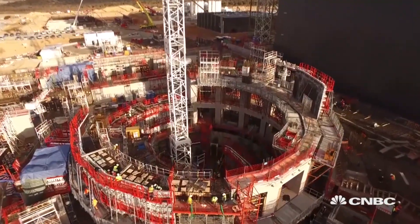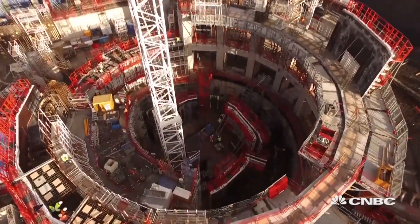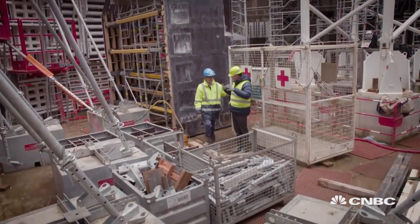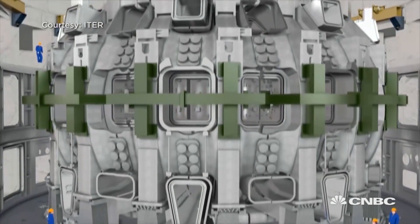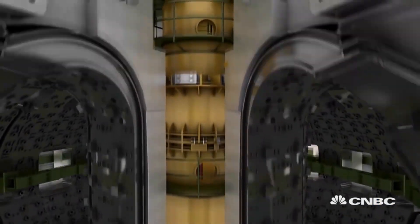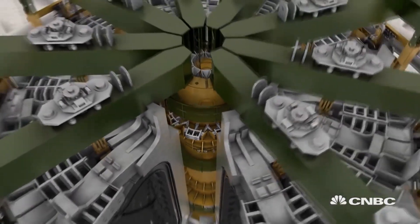The billions of dollars already spent, the whole project here in the south of France — this is the exact centre of the Tokamak, of the whole ITER project, of the whole hope for fusion. Here we are at the centre, located on the main basemat, which is rested on the anti-seismic bearings. At this area, this would be the axial centre of the machine.